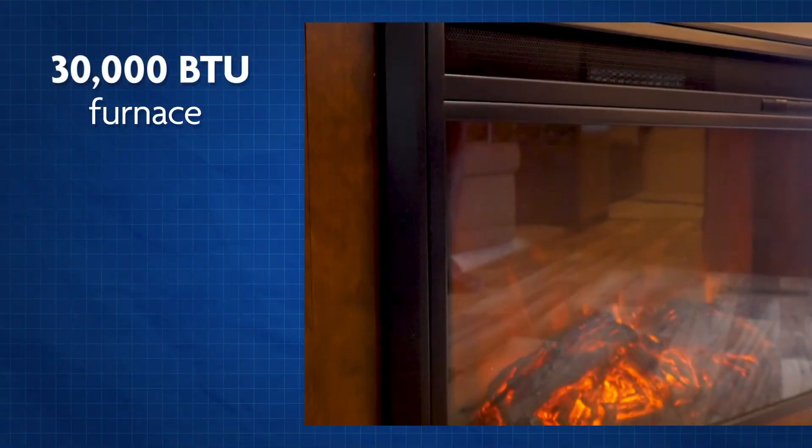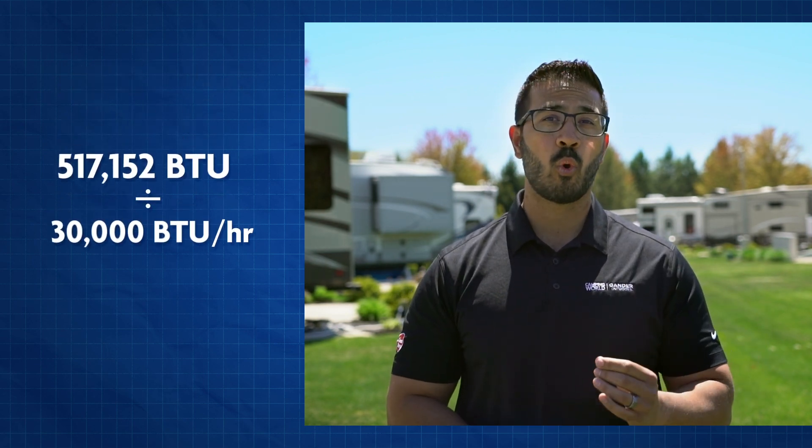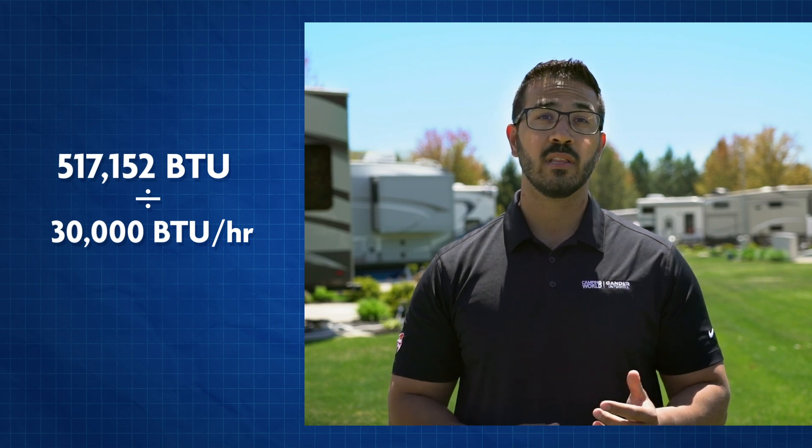That big number sounds like enough propane to last a year, but let me show you just how quickly it can go. Let's say your RV has a 30,000 BTU furnace — that means it's consuming 30,000 BTUs an hour while it's running. If we divide 517,152 BTUs by 30,000 BTUs, we get a little over 17 hours. That's not including other propane-burning appliances like the stove, oven, refrigerator, water heater, and outside grill.